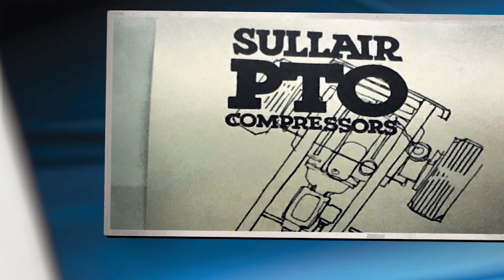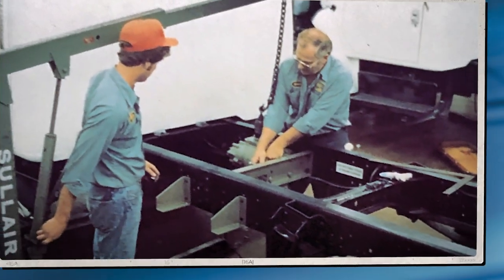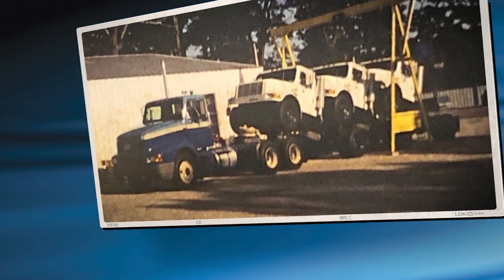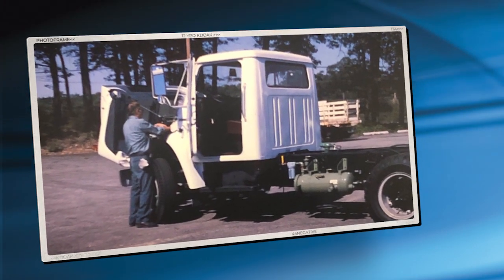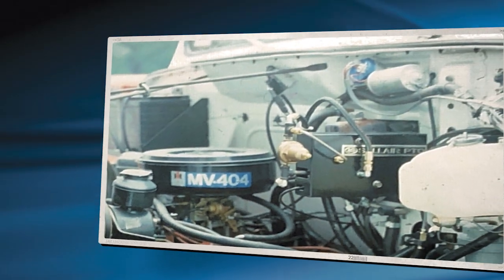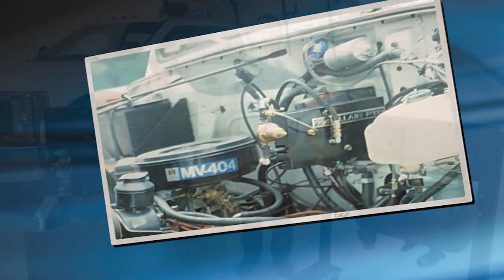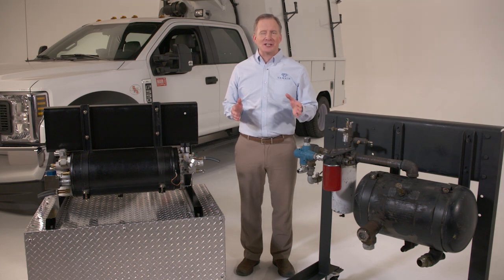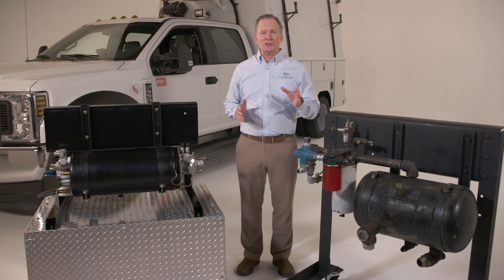In 1972, Vanair Manufacturing developed and offered the world's first vehicle-mounted PTO-driven rotary screw air compressors, thereby establishing a whole new industry and setting a standard in mobile workplace productivity. Since then, Vanair's ingenuity has produced numerous products and patented technologies, becoming the world's largest producer of PTO rotary screw vehicle-mounted systems. Available only on Vanair products, these exclusive innovative features include: